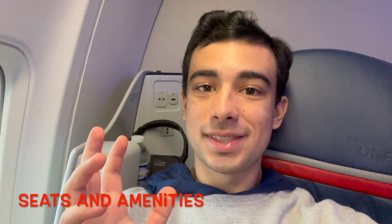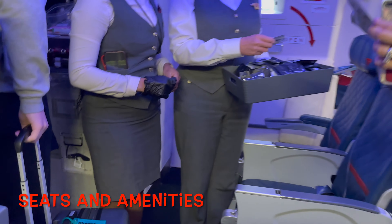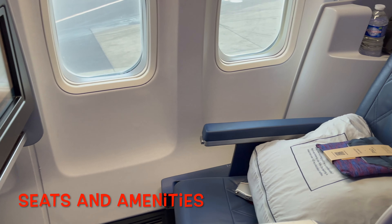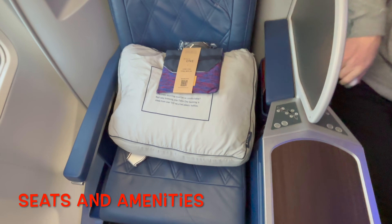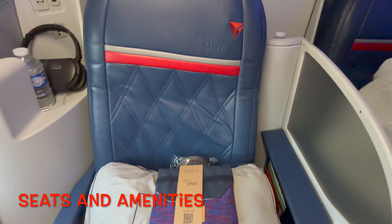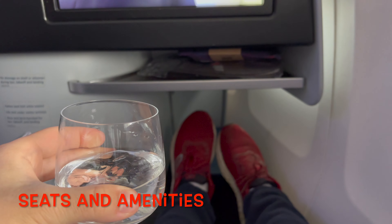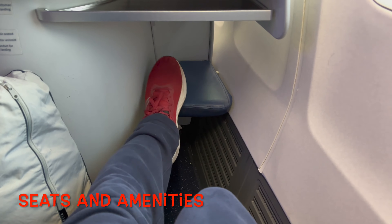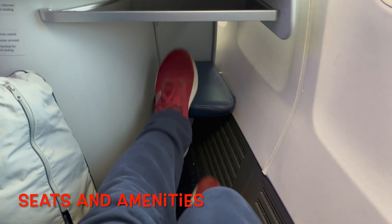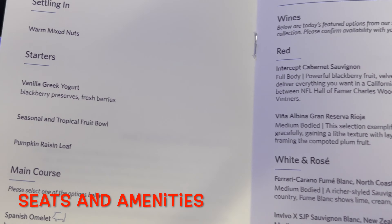Here on this Boeing 757, we have a nice two-two layout in business class, and it really is a great experience. We're going to have breakfast on this flight, have some nice drinks, and my legs are completely stretched out. We can just relax with this full flat-bed layout and enjoy the six-hour flight. Incredible legroom. Right here is our Delta One menu.